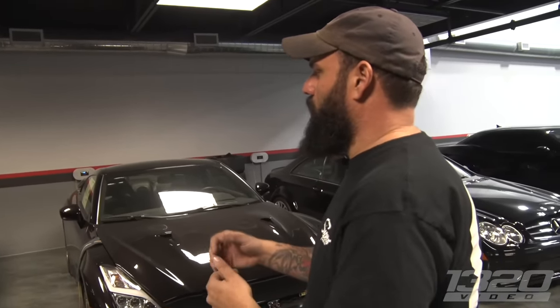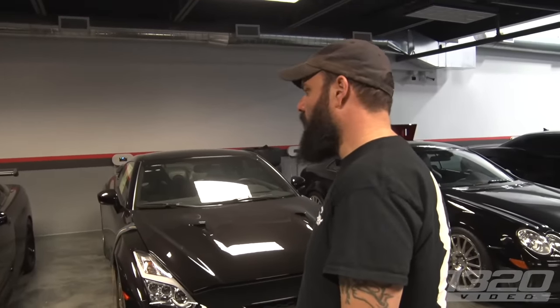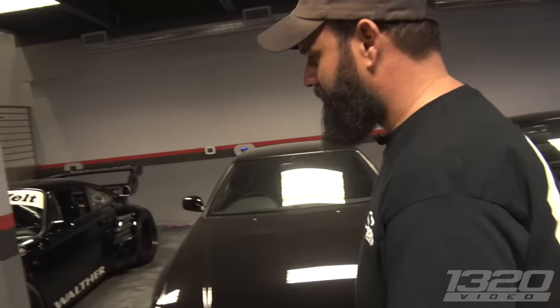It's an '01, so I know that standard R34s will be legal in 2024, which I think is rad — I can't wait to see more of them come over. But the '01 V-Spec 2 Nür M-Spec, you're waiting until 2026 for those to come over.